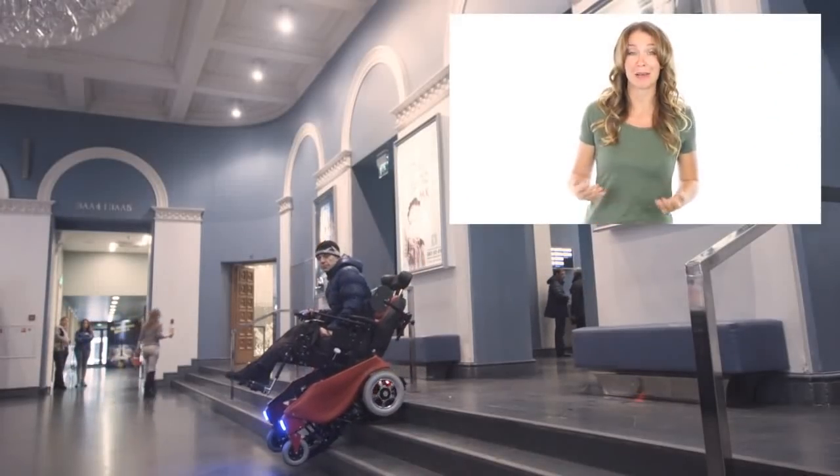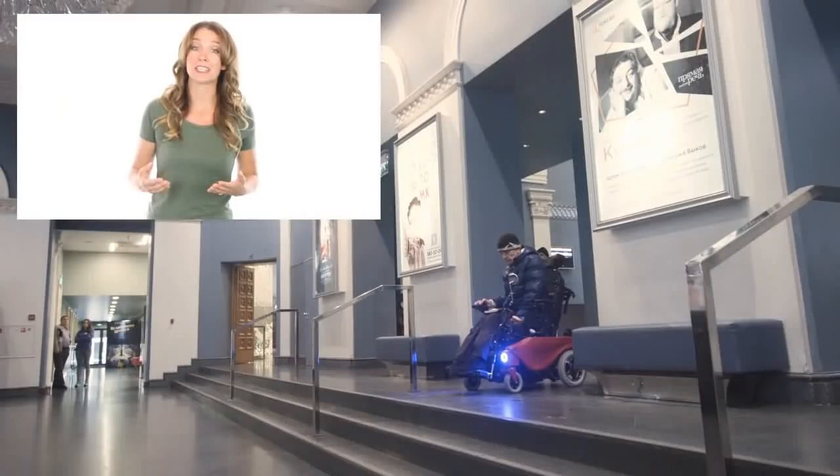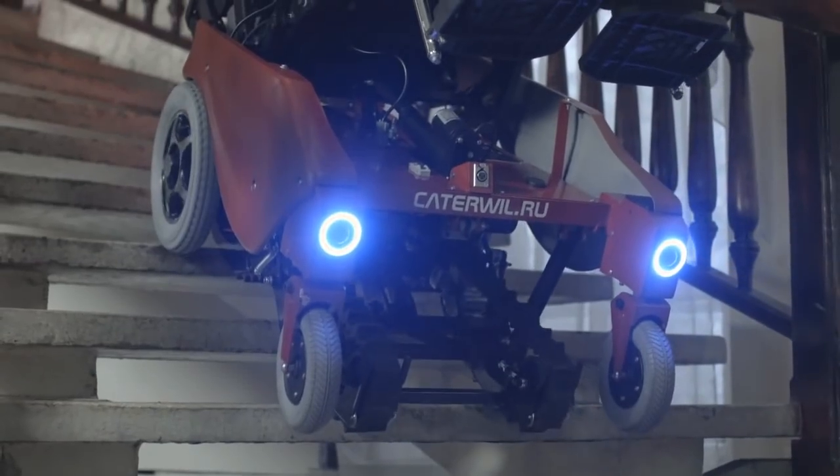Caterwill is an electric wheelchair that can climb stairs. On a smooth surface it goes on wheels, but when you need to overcome stairs, you just press a button and it transforms on tracks. Using the tracks, it goes up and down the stairs.